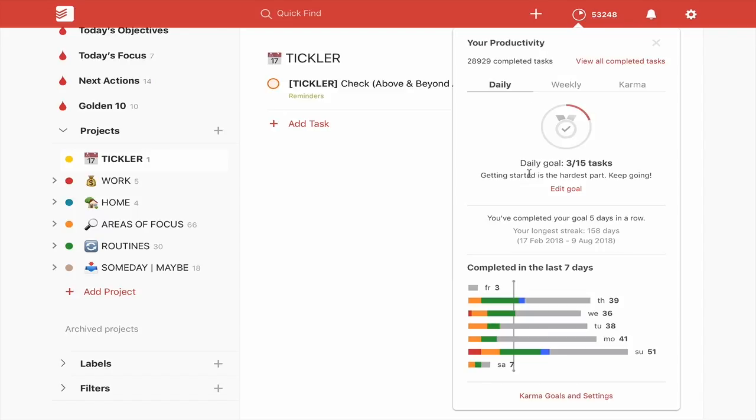Essentially, this is going to tell you a lot of information. It tells you how many tasks you have completed ever since you started with Todoist. This is my main account and I've now completed almost 29,000 tasks in Todoist. It also gives you a way to access your completed tasks — you can click on that and it will show you all your completed tasks.